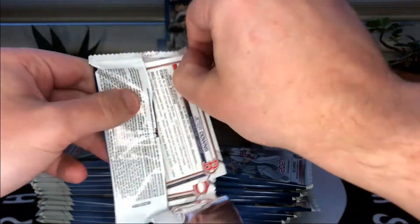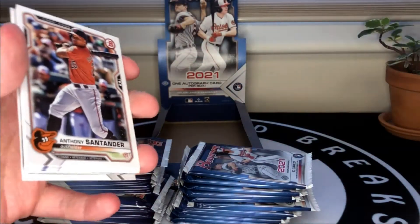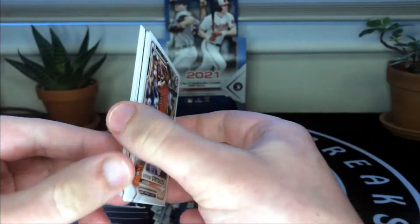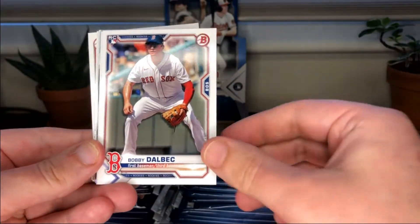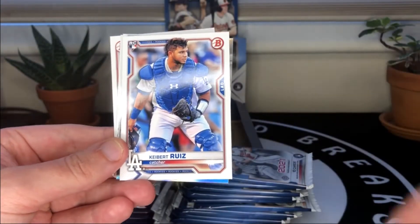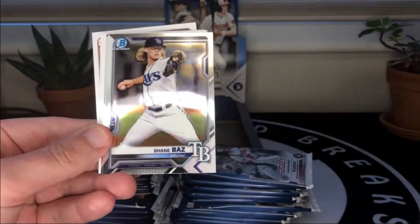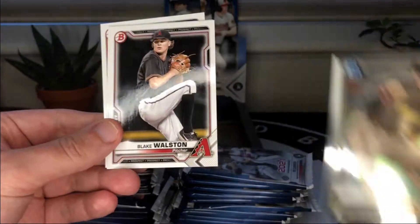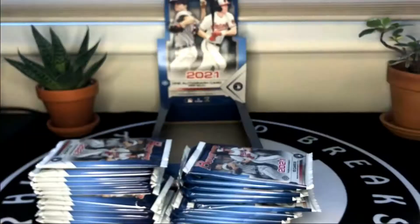There are not a ton of first Bowman chromes in this year's set because of the change to the international signing rules, so it's kind of a smaller class. First pack: Anthony Santander, Bobby Dalbec rookie card, Christian Pache, Kebert Ruiz, Nick Madrigal rookie of the year favorites. First chromes are Shane Baz and McKenzie Gore, so no firsts there. Papers are Blake Lodolo and Jeter Downs.